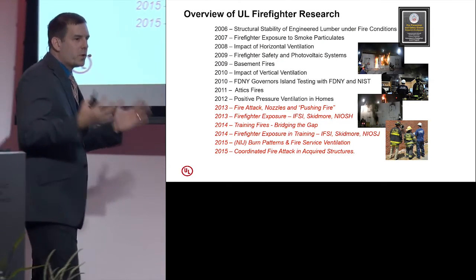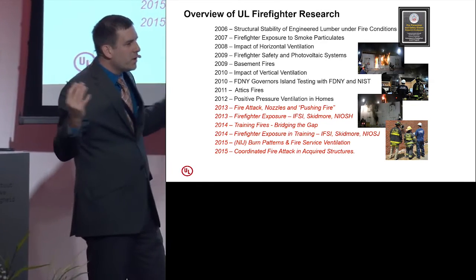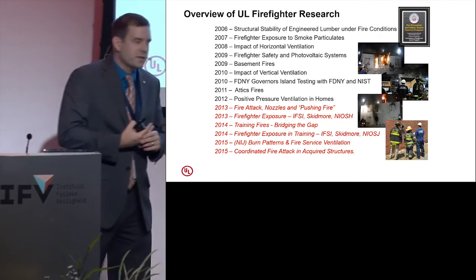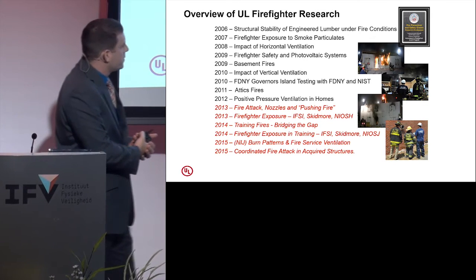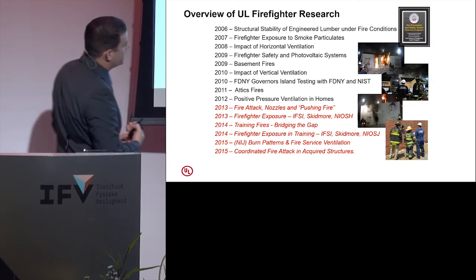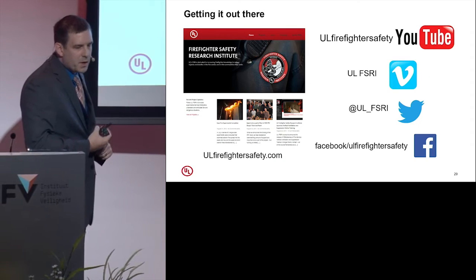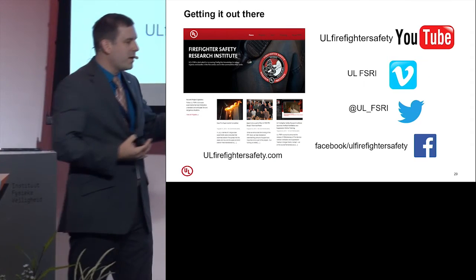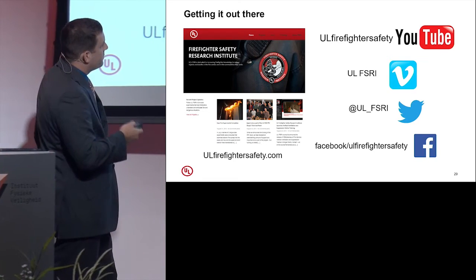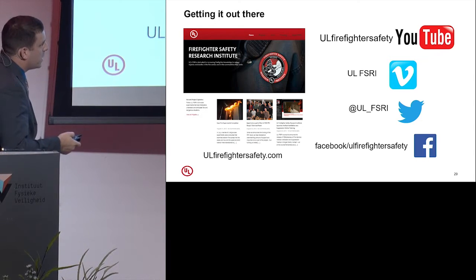I had about 45 minutes to talk to you, which is almost no time whatsoever, so I gave you a preview of some of the work we've done — going into the specifics takes a lot more time. This is a list of all our research: everything in black has been completed, everything in red is ongoing. If you like some of this information, you can head to our website — ulfirefightersafety.com — where all the reports are posted, along with some free online trainings. If you're interested in following us on social media, we have YouTube, Vimeo, Twitter, and Facebook.